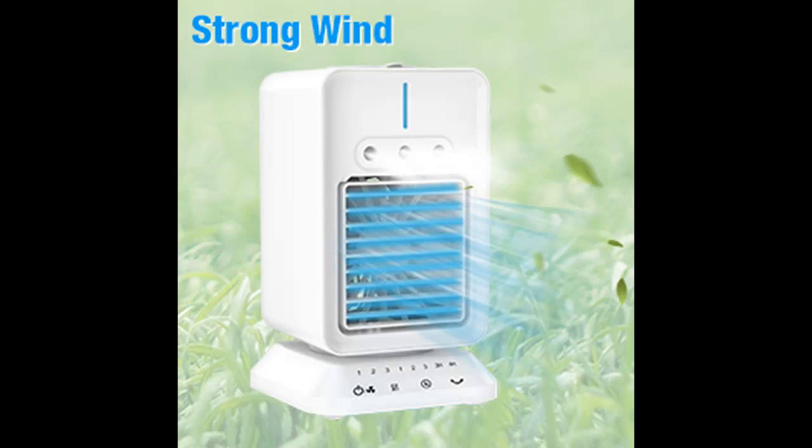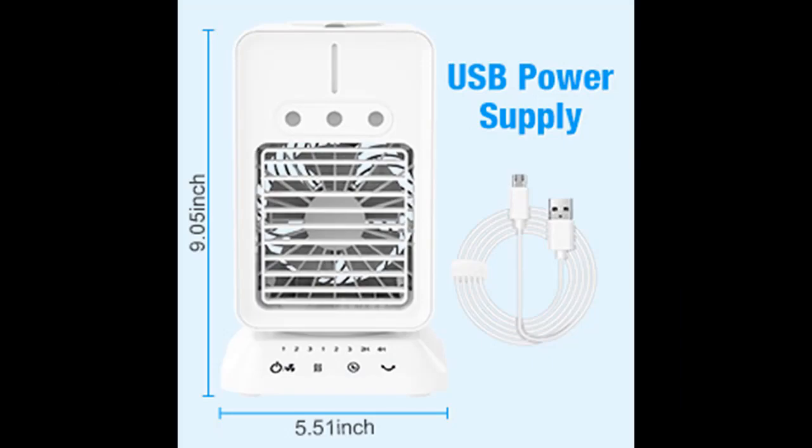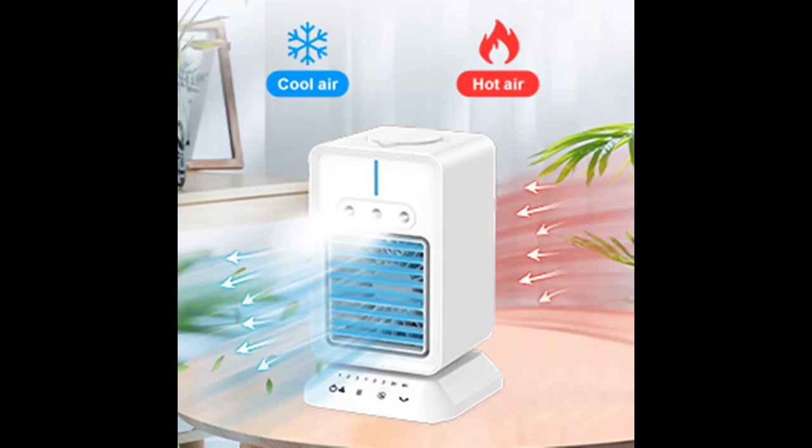The humidifier also has 3 speed adjustments to control the spray volume. There are two timing options of 2 hours and 4 hours for you to set, so you don't have to worry about the mini air cooler working all night while you are sleeping. The noise of the cooling fan is less than 45 decibels.